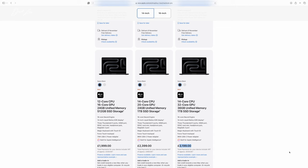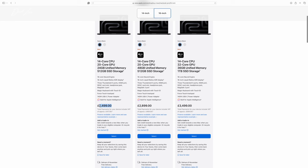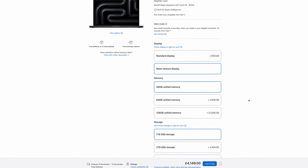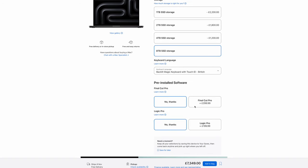If you go up to the bigger machine, the 16-inch is only available as a Pro or a Max. The M4 Pro starts at £2,499, and the M4 Max at £3,499. I decided to tick every box, including getting Logic and Final Cut installed on an M4 Max MacBook Pro, and if you tick every single option available, you can spend just short of £8,000, which is a ridiculous amount of money.